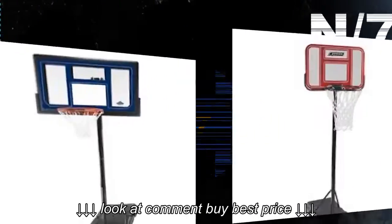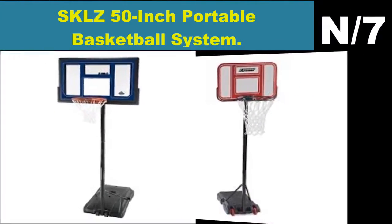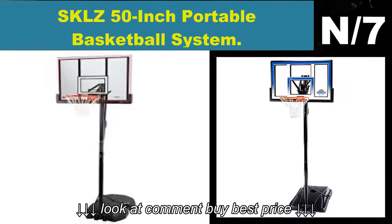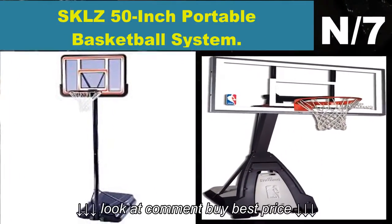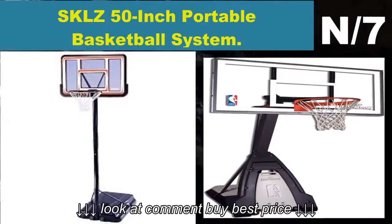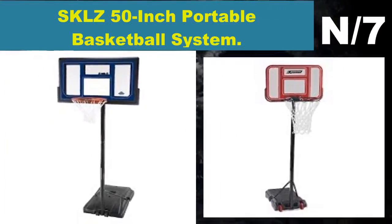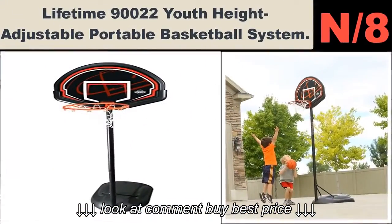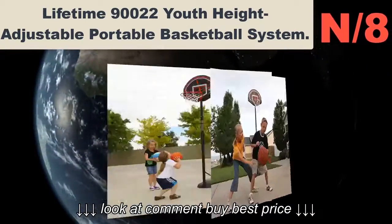List number seven. Hoop name: SKLZ 50-inch portable basketball system. Hoop information: One of the features that makes this one of the best basketball hoops is that the supporting pole is adjustable up to six inches, while the 50" backboard is unbreakable and enhanced with a shock absorber.